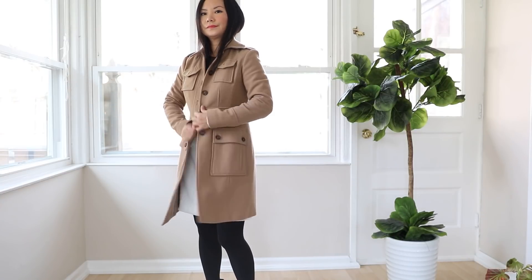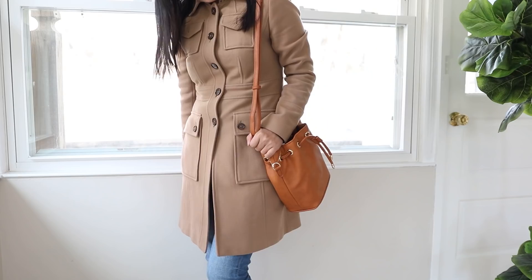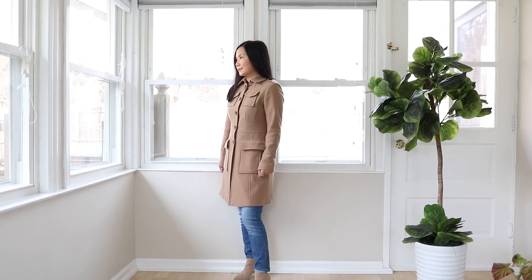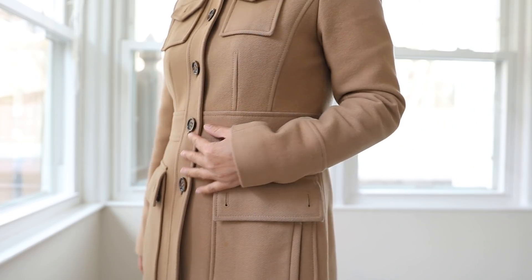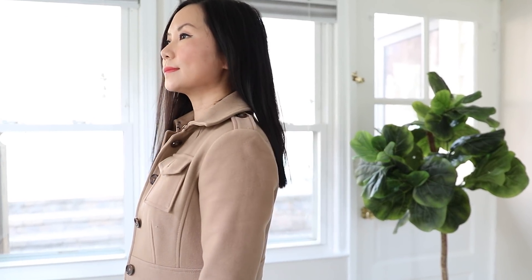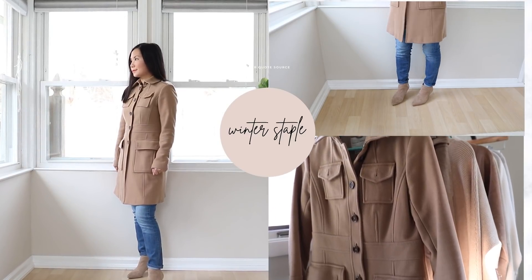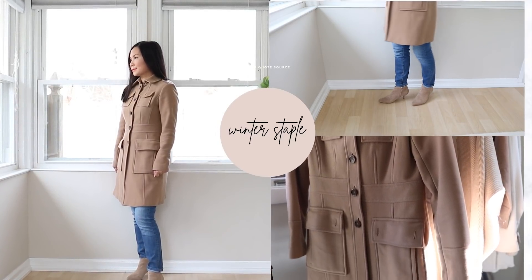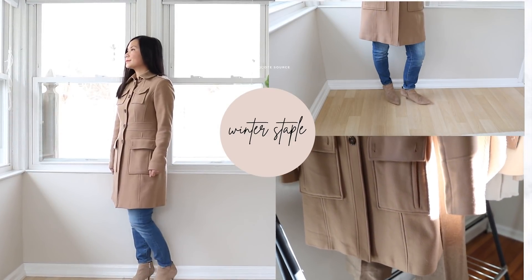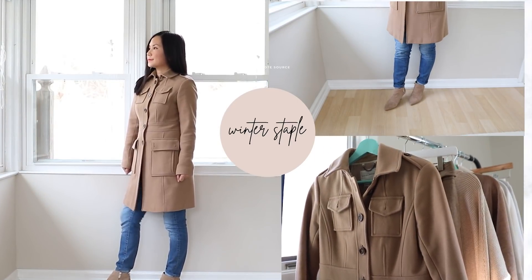A camel color wool coat is an essential piece for any winter wardrobe. There's something about the camel color that just makes them look so luxurious. Plus, the more wool content your coat has, the more expensive the fabric looks. This one I'm wearing is from Banana Republic — it's a wool blend. I've had this coat for at least seven years now; it just never goes out of style.